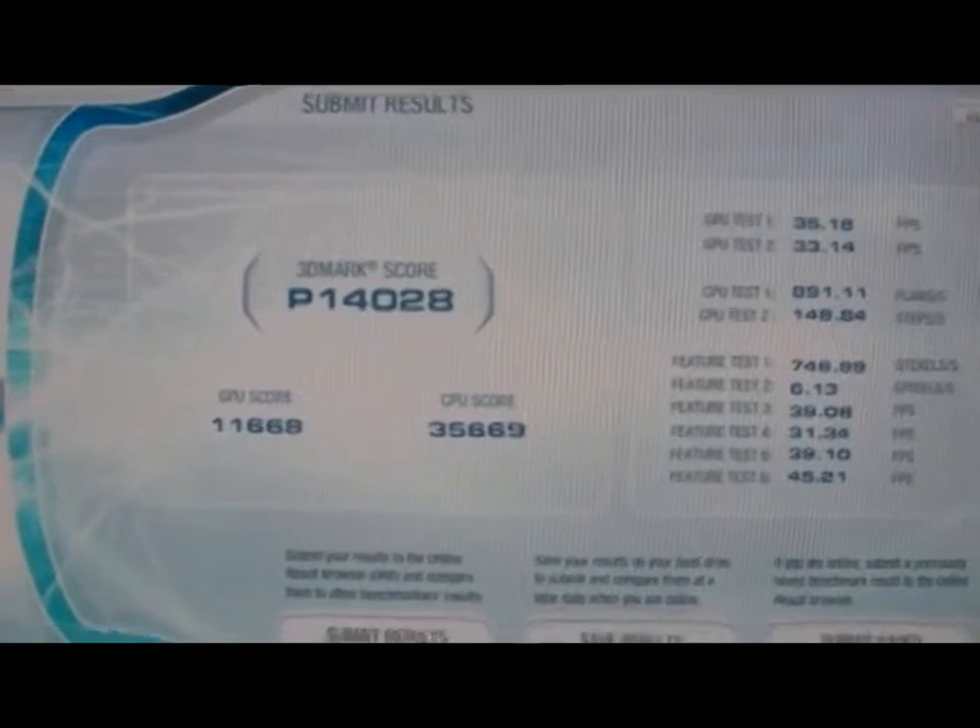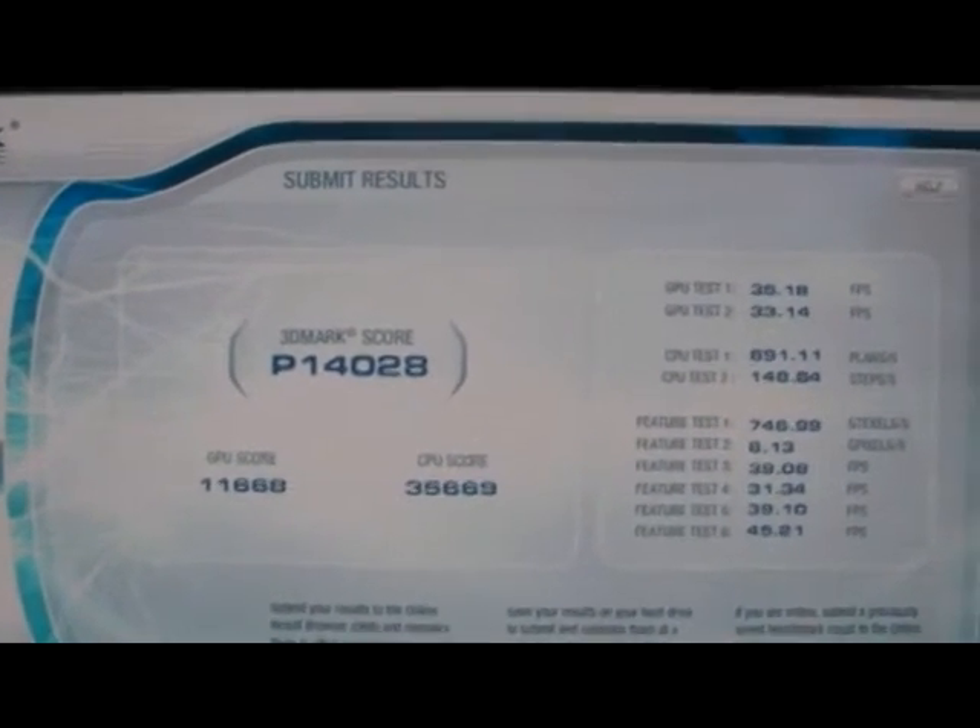That pretty much sums up the video. If you want to see my PC spec, it'll be in the description. And I'll see you guys next time.